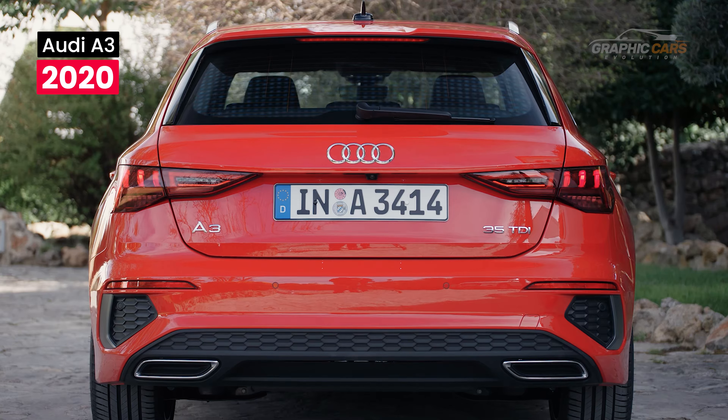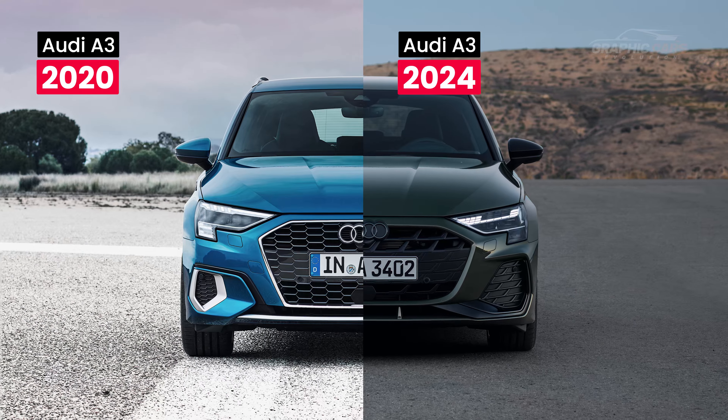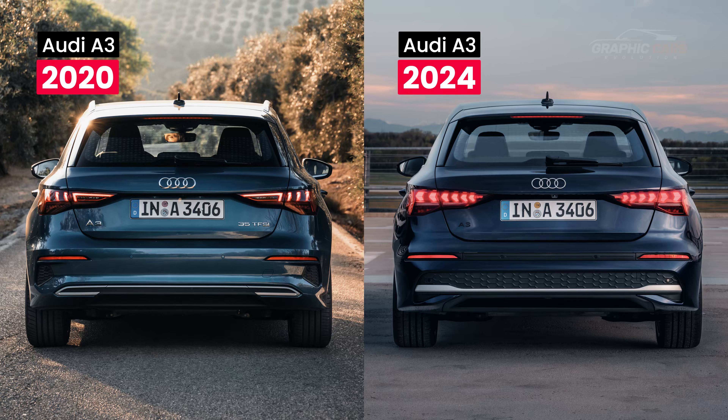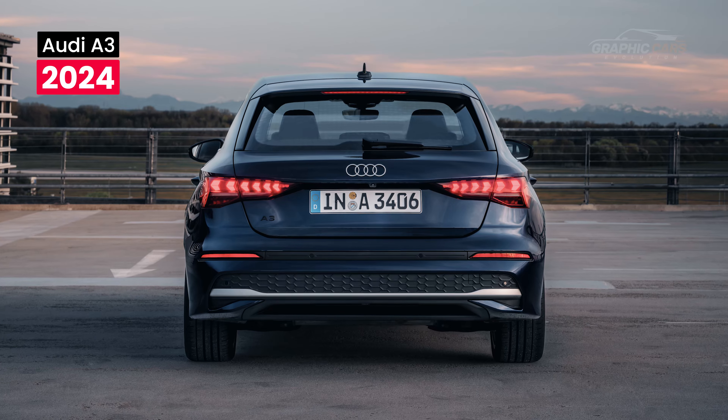The new A3, on the other hand, received new LED headlights with customizable light signatures, a new front grille with a flatter design and larger angular air intakes, which offers an aggressive and dynamic look compared to the previous 2020 model. Comparing the rear, the new A3 benefits from new taillights, a new diffuser, and a spoiler inspired by the RS models.